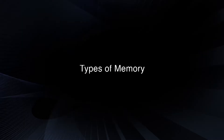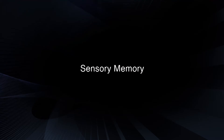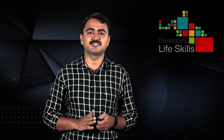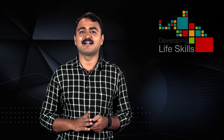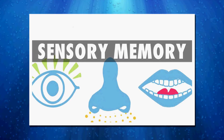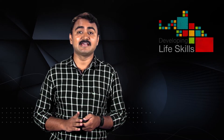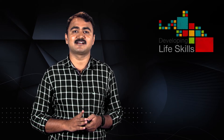Now let us move to types of memory. Memories are divided into three types. The first one is sensory memory. Sensory memory is the shortest-term memory that has the ability to retain impressions of sensory information after the original stimuli have ended. It acts as a kind of buffer for stimuli received through the five senses of sight, hearing, smell, taste and touch, which are retained accurately but very briefly. For example, the ability to look at something and remember what it was within a second is an example of sensory memory.